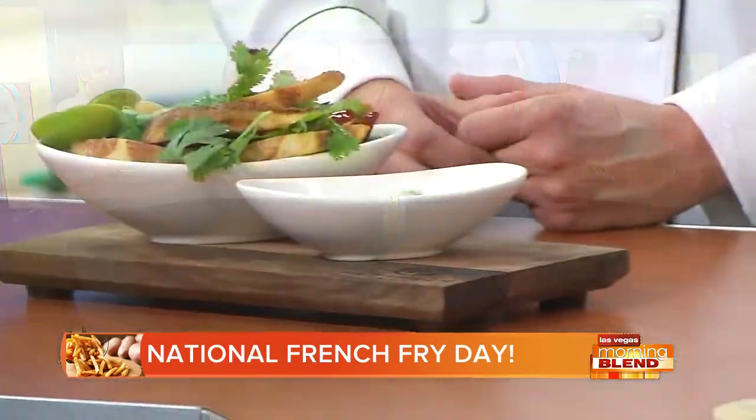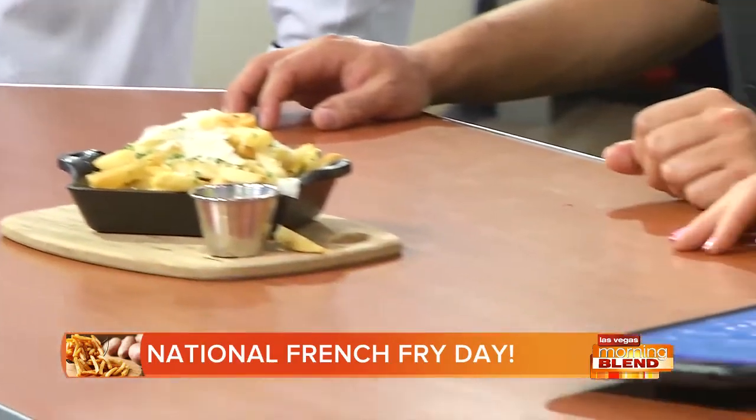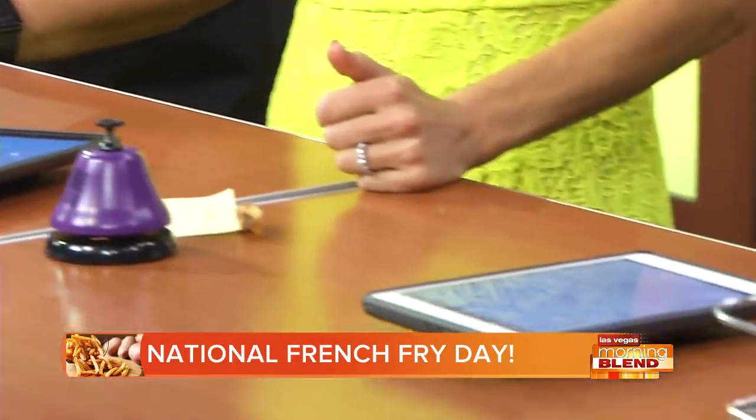That was the best segment we've ever had. Thank you so much. Can we make this a recurring thing? This should be every day. If you want to watch all the delicious details, go to our website, lasvegasmorningblend.com — we'll have links for each one of the restaurants featured here. Happy National French Fry Day, everybody. Stay with us, we'll be back after we eat all these. Get out and celebrate!